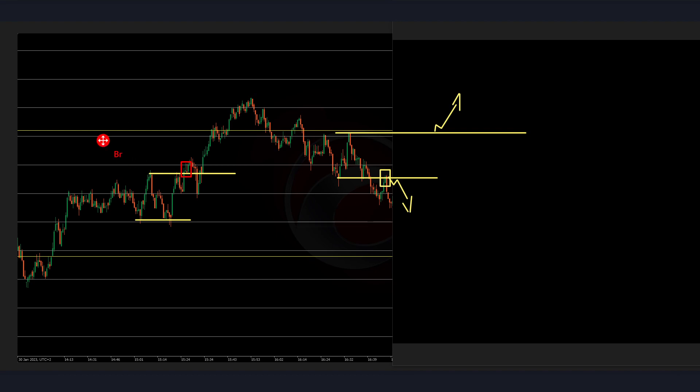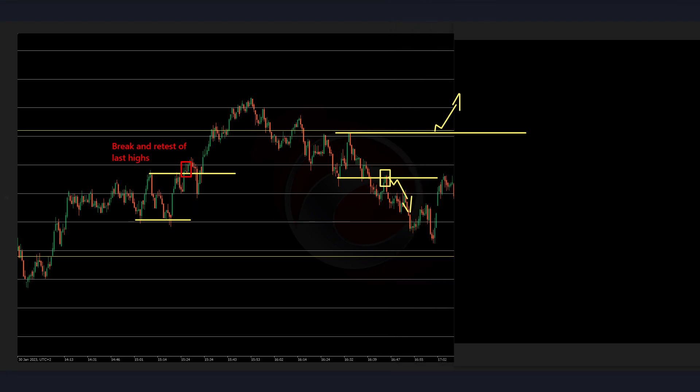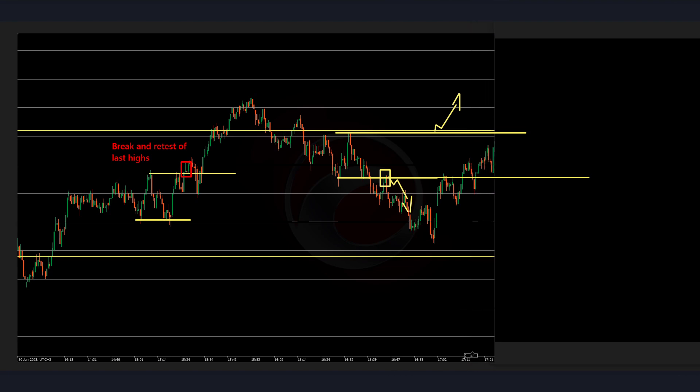Now what we are taking is the break and retest of the last highs, and then the break and retest of the last lows. Let's see if it's going to work. We are having a retest — that's good. We don't touch the trade, so we don't really care what price might do. We have the stop loss, we have the TP. It went like 20–30 pips and yes, we get stopped out. So this is a second loss.